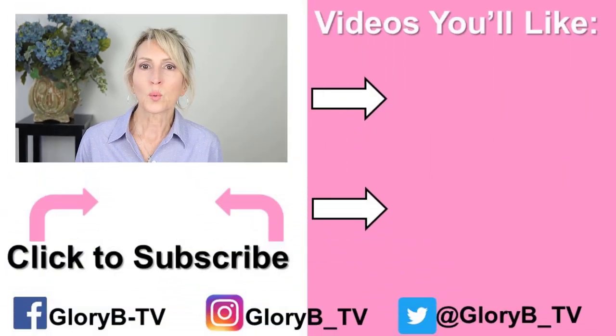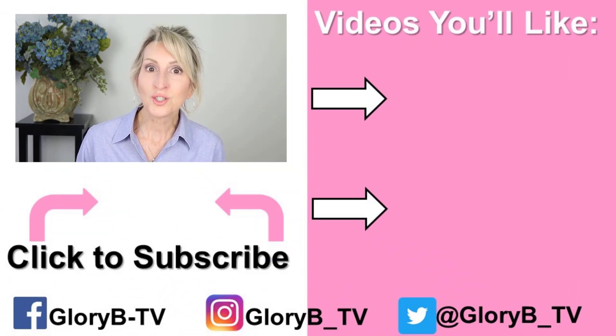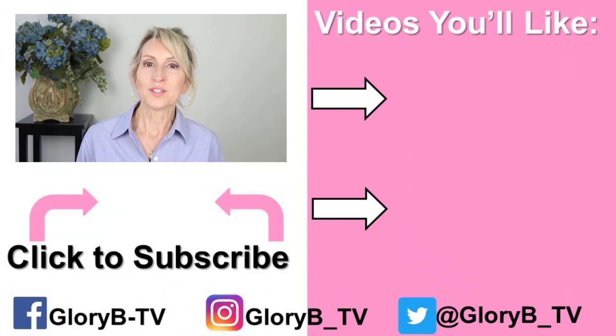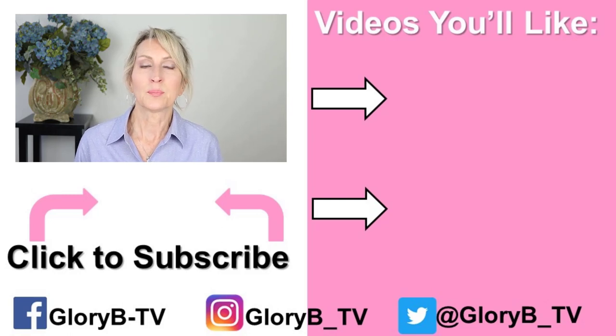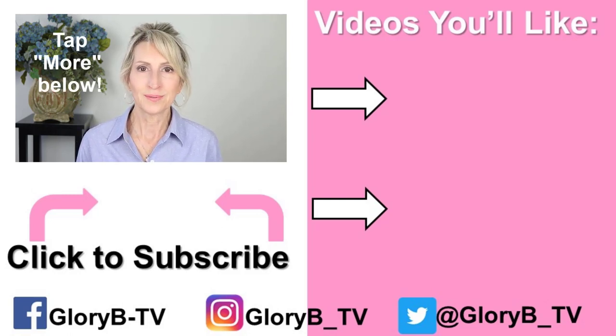So that's it. Using a rebounder doesn't build bone density. It can be fun to use a rebounder and it will give you other health benefits, but it won't build bone. If you do use a rebounder, make sure it has a handle that you can grip while using it. Check out my other videos where I share exercises that do work to build bone density and to build strong bones. Tap one of the images on the right side of the screen, and I'll also have videos linked below. Tap more to open the description box, and I'll see you in the next video.